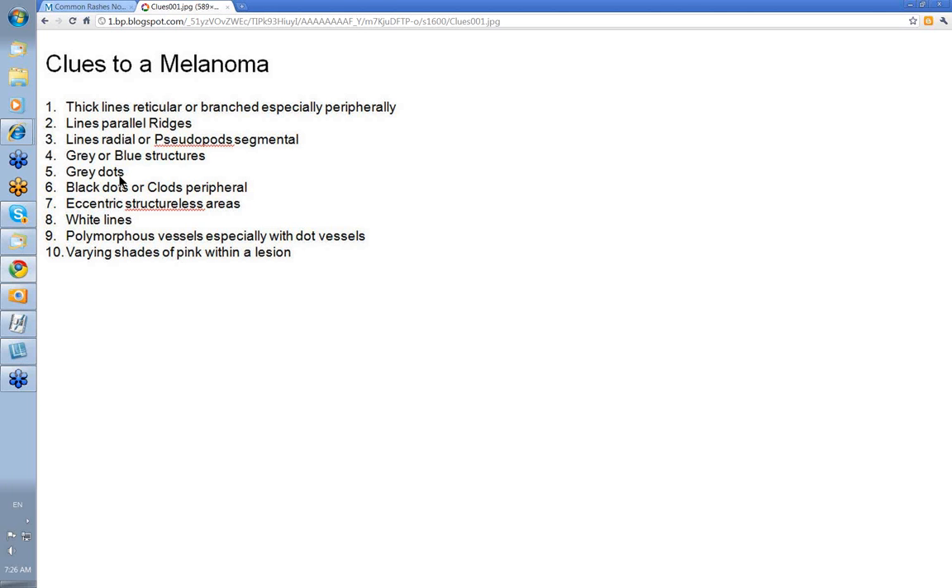Clue 5: grey dots — these usually indicate regression, and in any pigmented lesion you should look at it very carefully. Clue 6: black dots or clods peripheral — these are nests of rapidly growing cells that merit attention. A growing nevus will often show this feature, and a Spitz nevus will certainly show it as well, but in a Spitz the clods are usually fairly regular in size and well distributed around the lesion, not just in one area.